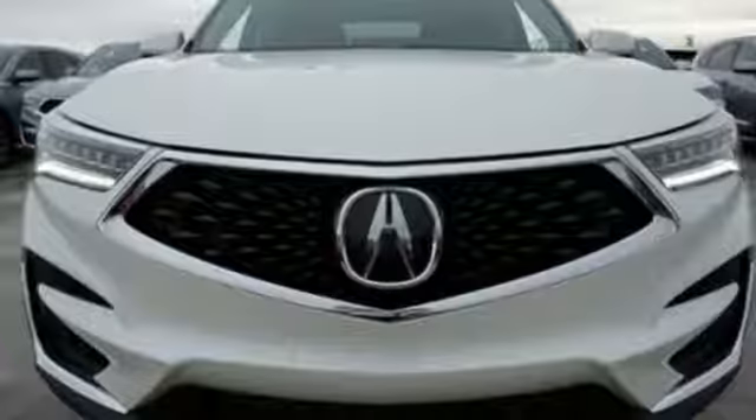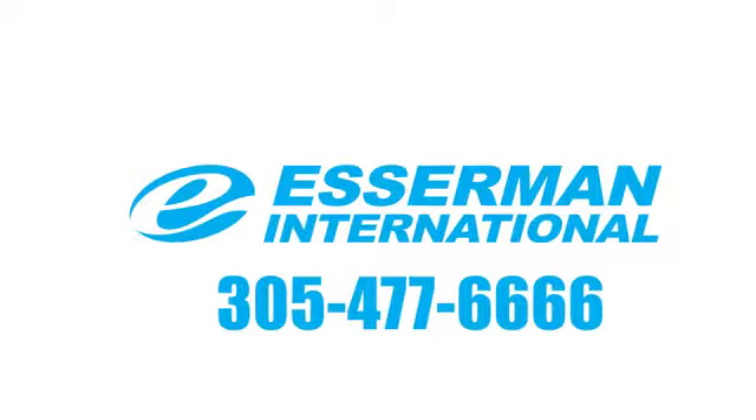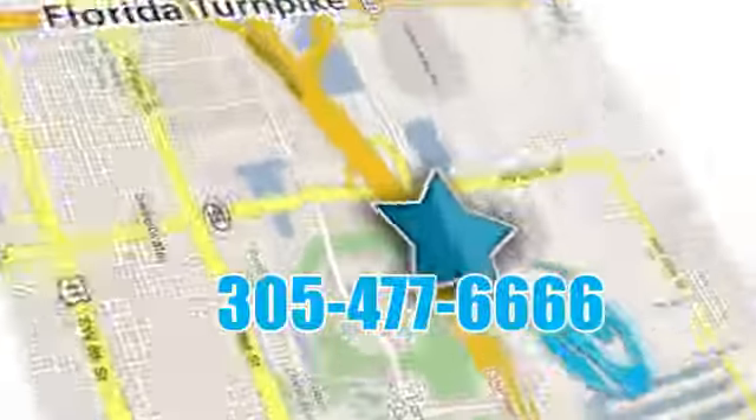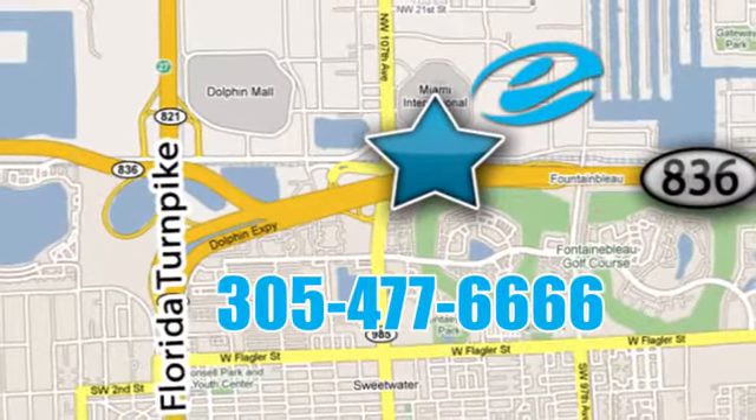At Acura, we manufacture exhilaration so you don't have to. Experience it for yourself today. Experience Esserman International today. We're conveniently located off Highway 836 and the Florida Turnpike in Miami.